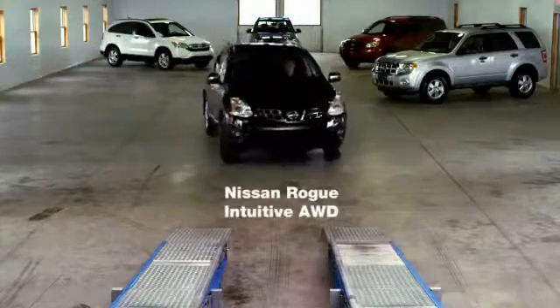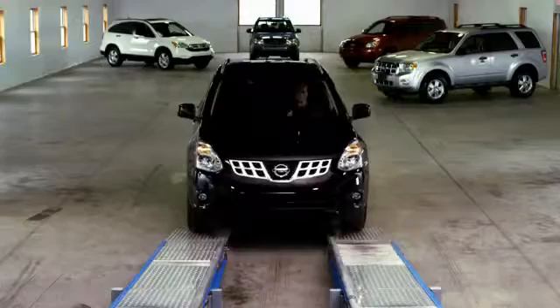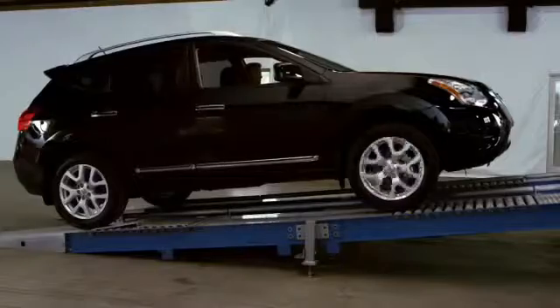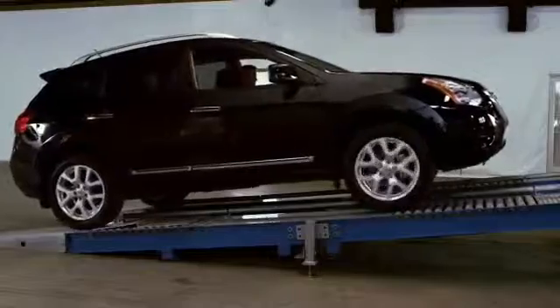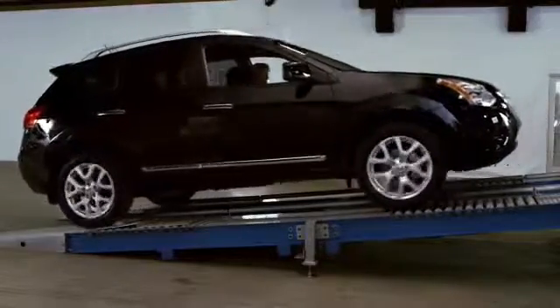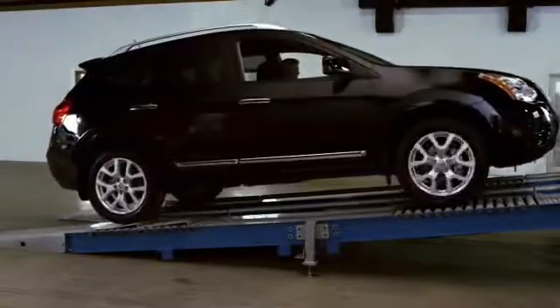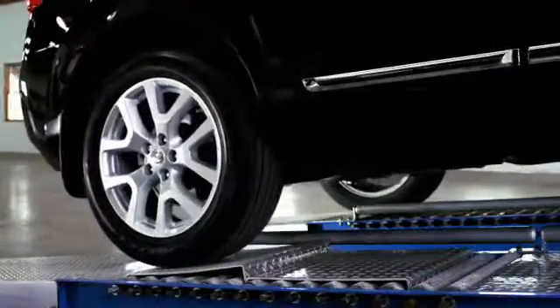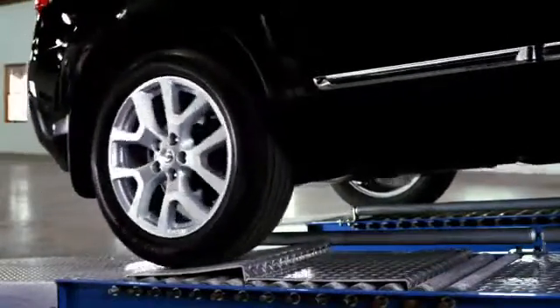First up, Nissan and its intuitive all-wheel drive system. In the intuitive all-wheel drive system, power is flowing to all wheels. We can see it trying to shift more power to the right rear wheel, but it's not enough to move the vehicle forward.